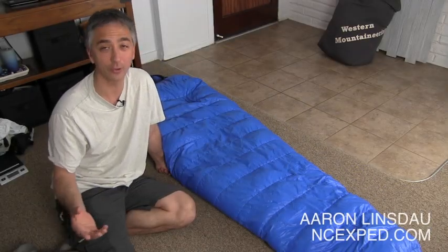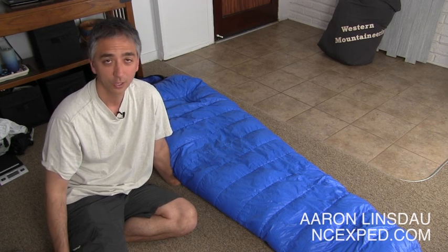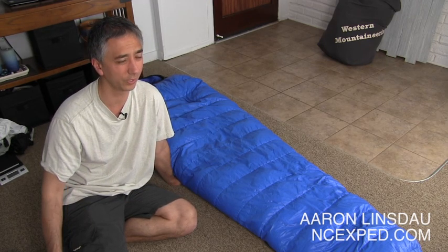The Ultralight Antelope Western Mountaineering Microfiber Sleeping Bag — that's a mouthful to say. This sleeping bag is super, super good. When you're looking at the spectrum of options for a lightweight expedition sleeping bag, you have tons of choices: North Face, Feathered Friends, Big Agnes, Western Mountaineering, and a ton of other companies, some lesser known names.